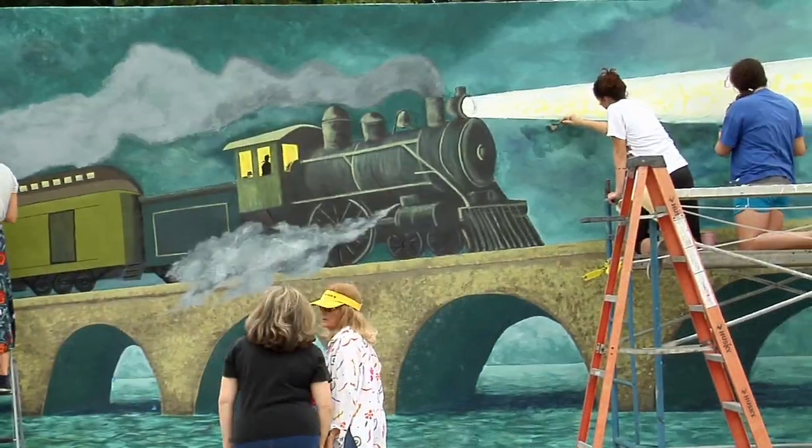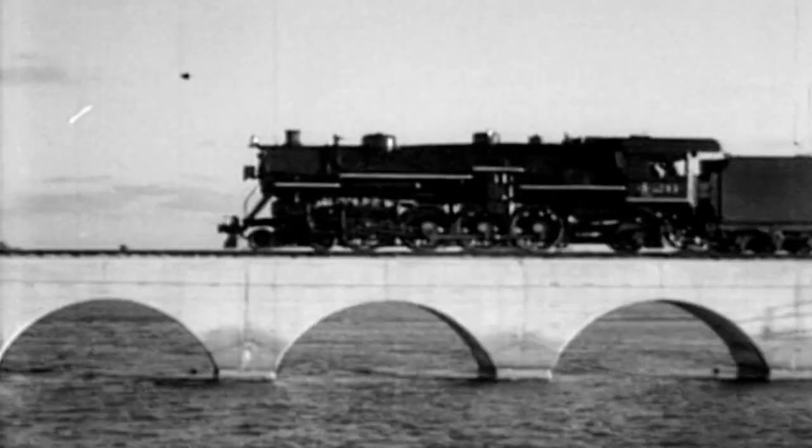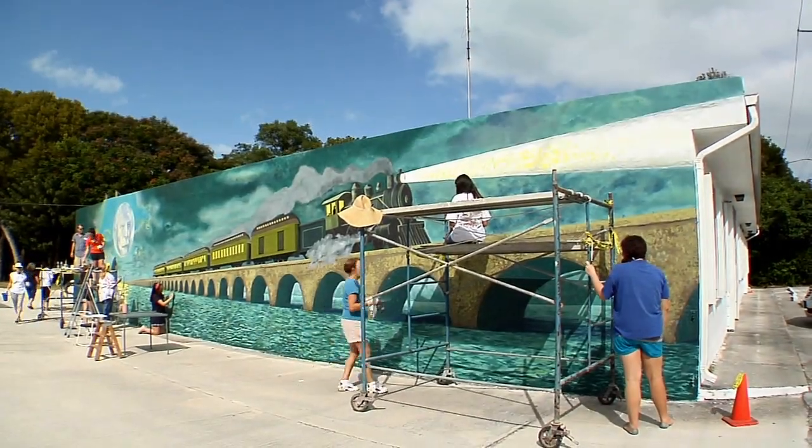This mural honors the 100th anniversary of the completion of Henry Flagler's Florida Keys Oversea Railroad. The hand-painted mural, measuring 60 feet long and 11 and a half feet high, depicts a train similar to a Florida Keys Oversea Railroad passenger train steaming across an arched bridge, much like the Long Key Viaduct.